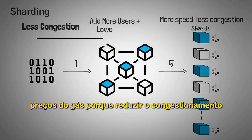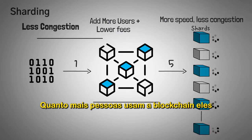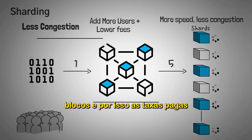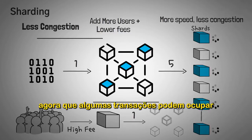Reducing congestion also means lower fees because of simple supply and demand. The more people that use a blockchain, they will all be competing to fill up the blocks, and the fees paid to be in a block will be higher. We can see that on the Ethereum chain right now, as some transactions can cost hundreds of dollars.